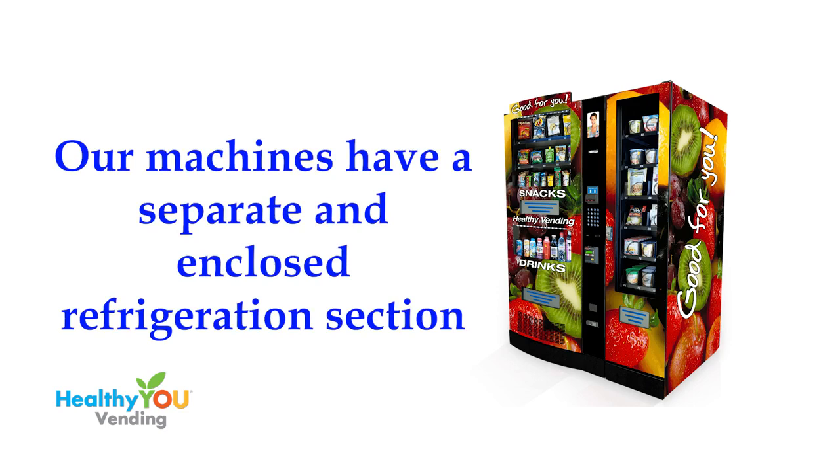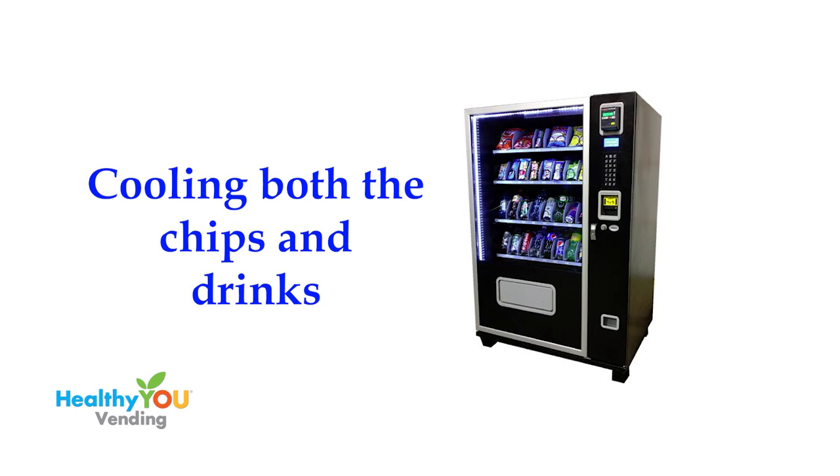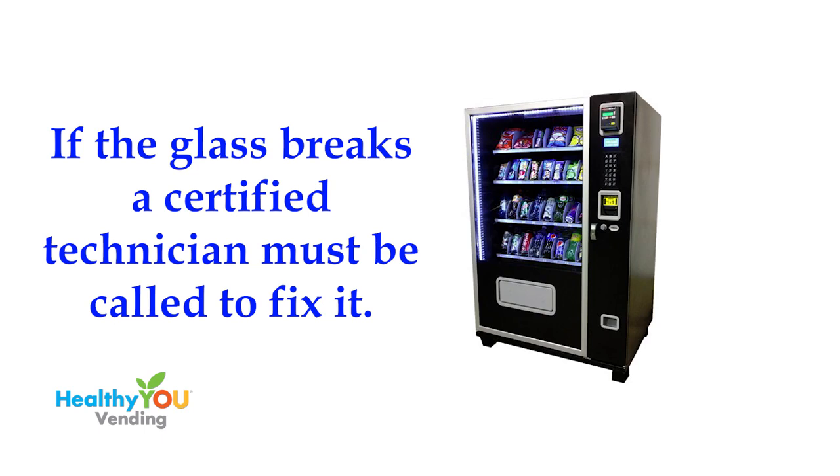Let's talk about a few other differences between our machine and glass-front machines. We have a separate and enclosed refrigeration section. Glass-front machines have to refrigerate three times the area we cool — they cool the chips along with the drinks. It's one of the reasons we make the most energy-efficient machine in the industry. Glass-front machines have to use triple-pane argon-filled glass to try to keep the cool air in. If the glass is broken, a certified technician is needed to replace it. The average cost of this replacement, based on a technician who lives within one hour of the machine, is $700. The cost to replace our shatterproof Lexan snack window is less than $100, including shipping.